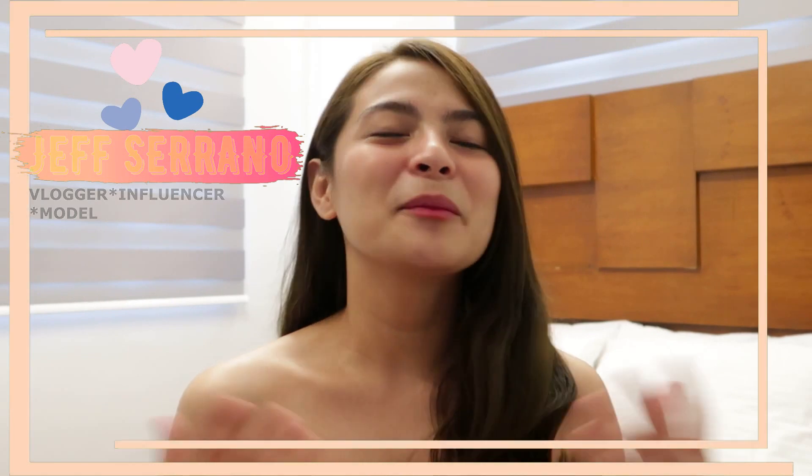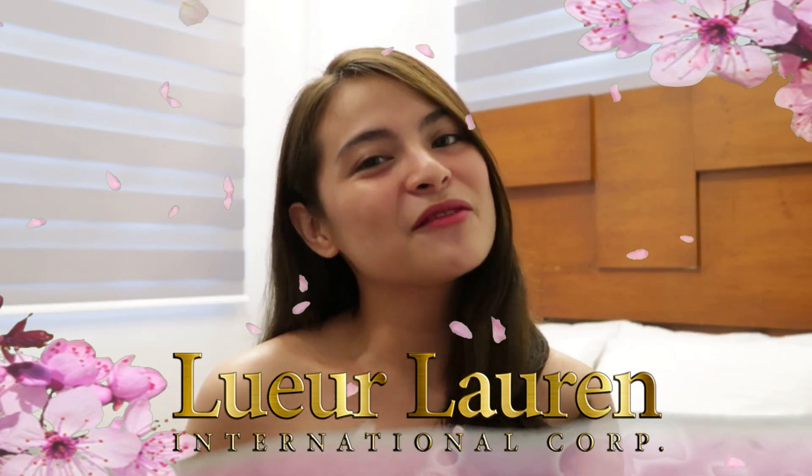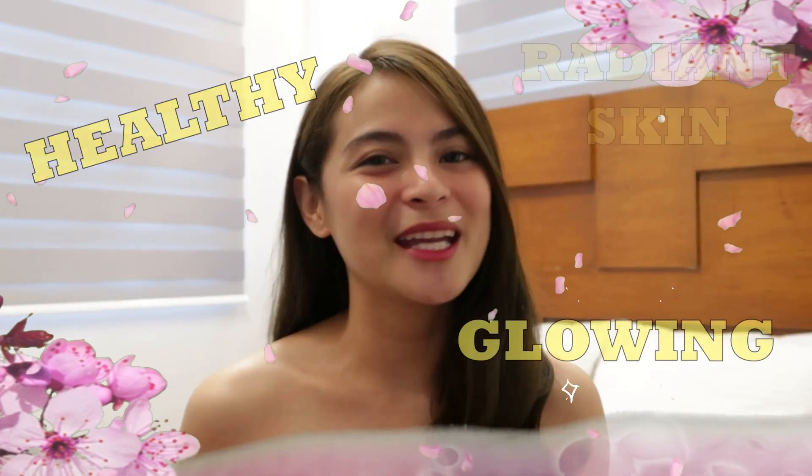And for today's video, I'll be sharing with you my beauty secret using L'Orluron International. And if you want to know my secret for a healthy, glowing, and radiant skin, please keep on watching.